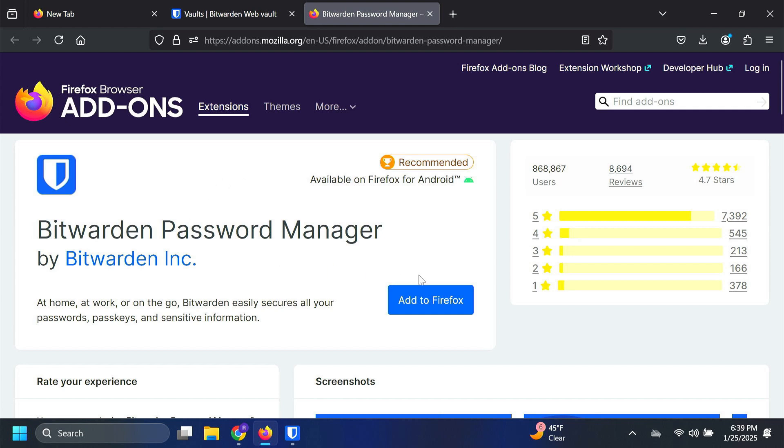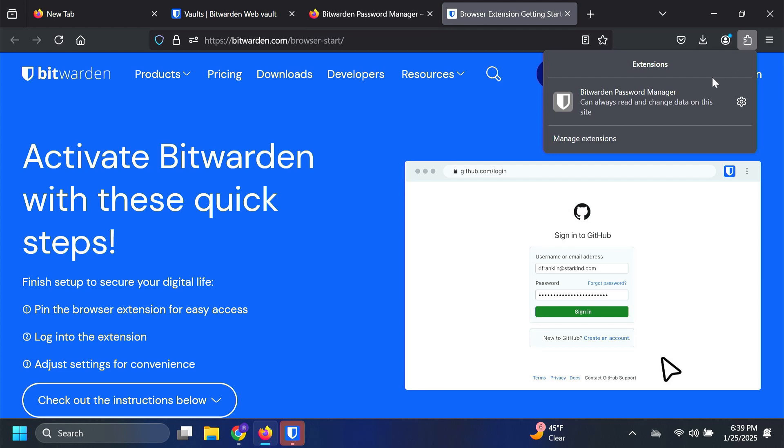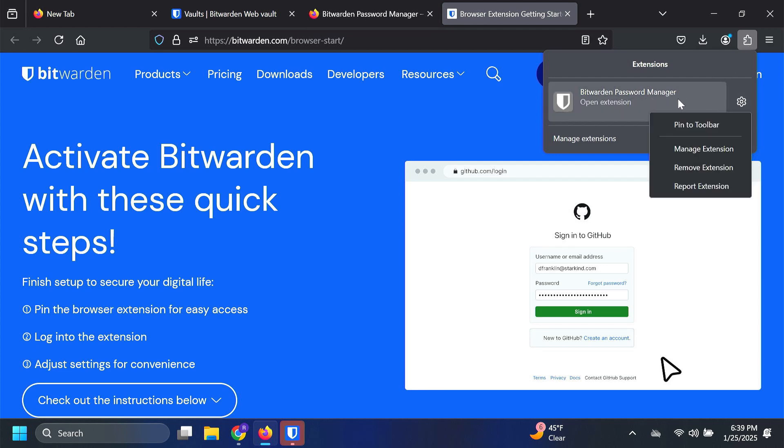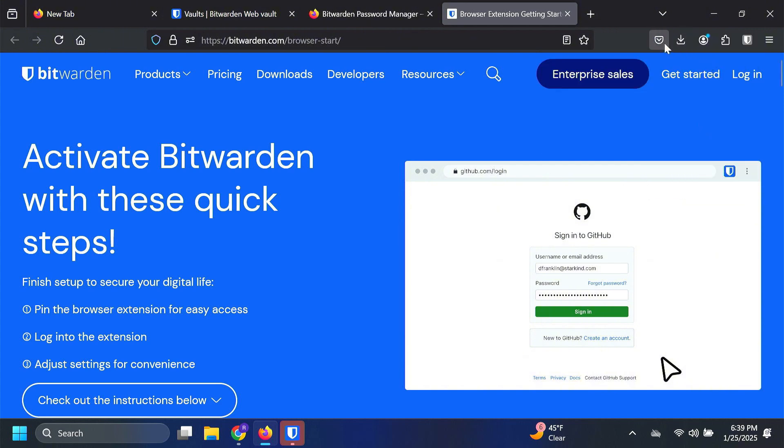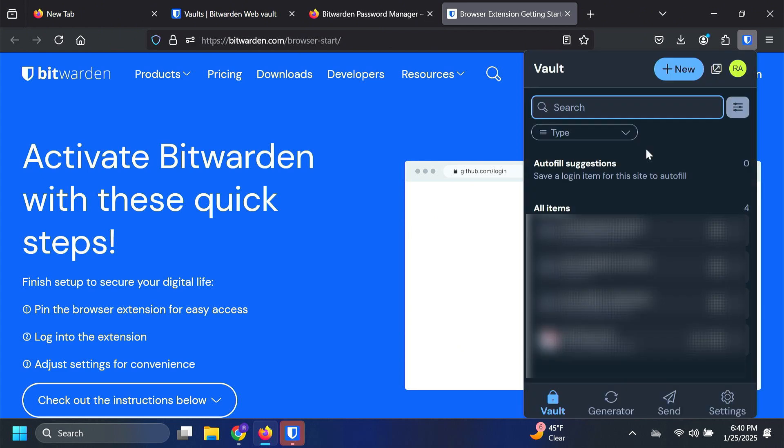Coming back to the web portal, I'm going to go ahead and install the browser extension. This is the extension for Firefox — whichever browser you're using, you'll download that extension — and this will allow you to access different websites and Bitwarden will auto-insert your password and username so you don't have to do that. I'm going to add the Firefox extension, click Add, then click on Extensions, click the gear icon next to Bitwarden and pin it to the toolbar so it's always accessible. You must log into the extension once you add it. Now that I'm logged into the web extension, I have a lot of the same information here that I would have from the desktop application or the web portal.